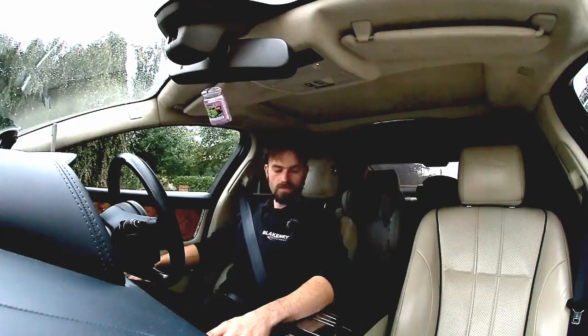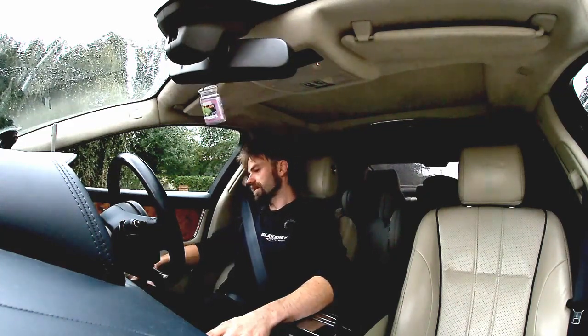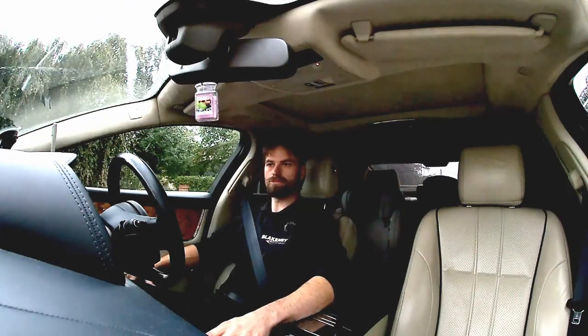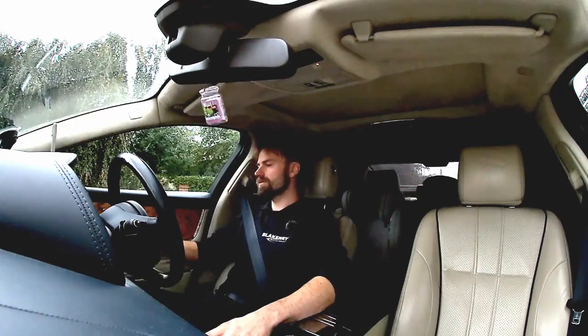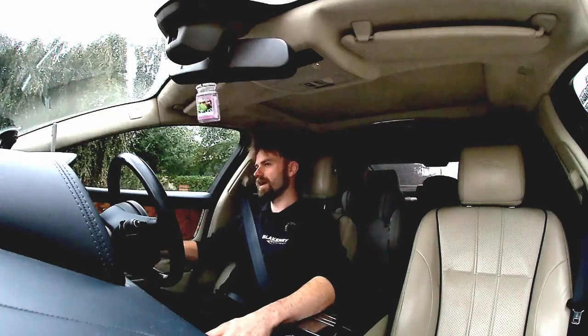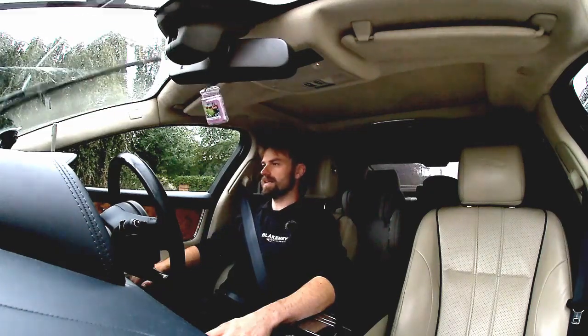Memory seats are nice — we use them a lot because my wife and I have different driving positions, which is really handy. The wood trim has grown on me; it's still not what I'd choose but I don't want to rip it out and change it for piano black anymore.